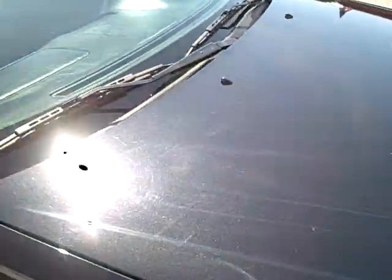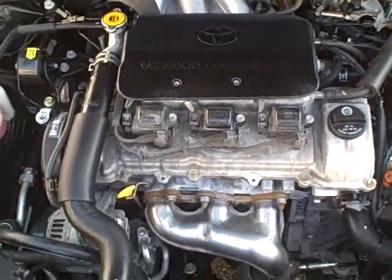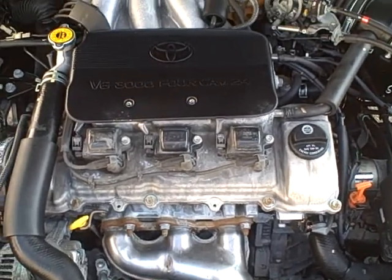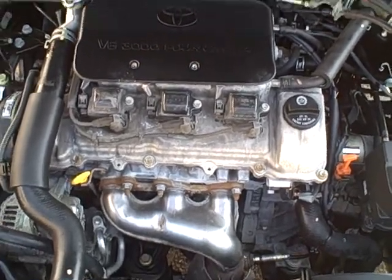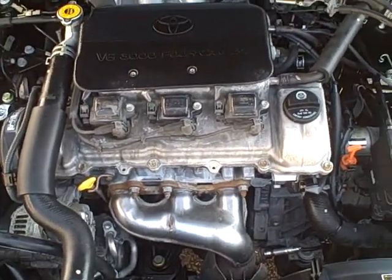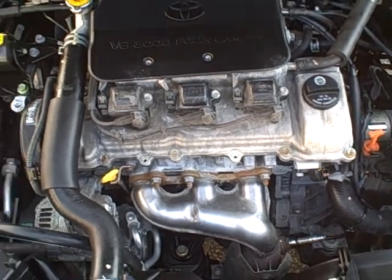Let me take you to the power plant. It's got a very impressive, not very thirsty at all on fuel, V6 3000, 4-cam, 24-valve V6, which is one of Toyota's masterpieces. 33 miles a gallon on the highway and very, very impressive performance. Very clean.